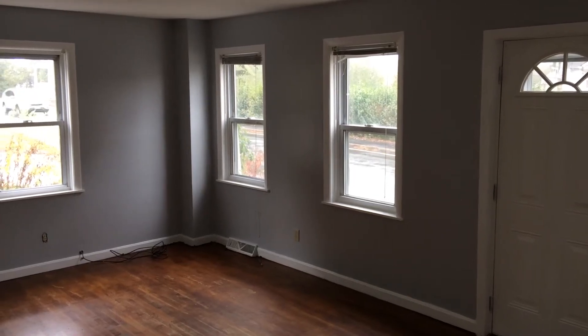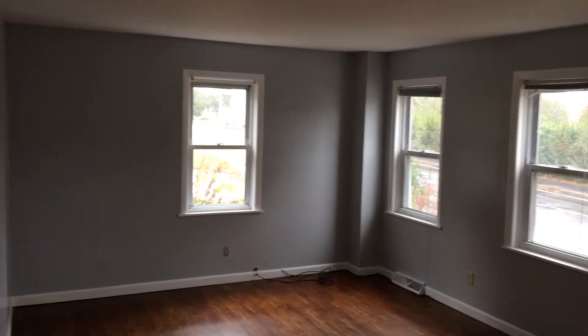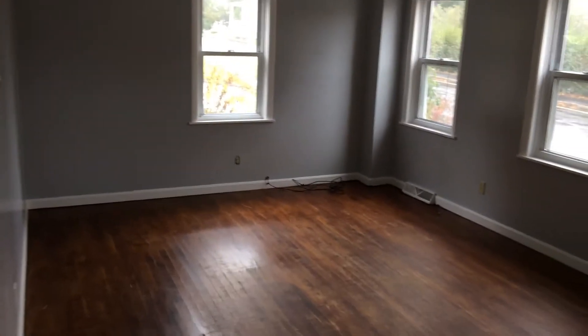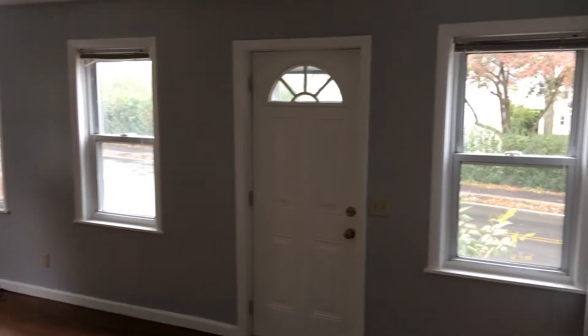Hello, this is Mikolai from Nexus Property Management. Welcome to 25 New London Avenue, West Warwick, Rhode Island. This is a three-bedroom, one-bathroom townhouse conveniently located right down the main street.